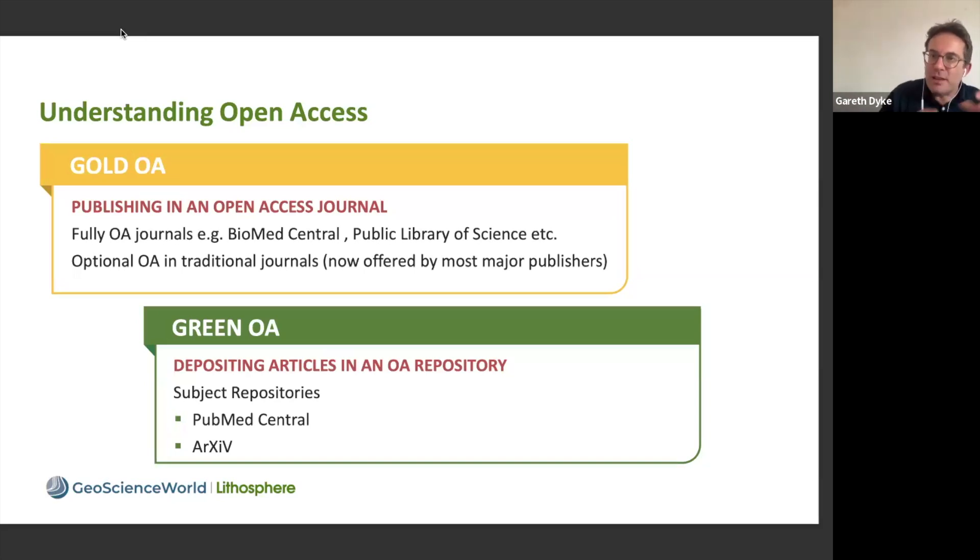This is green open access, where you're providing access to the content and the research, but not the final published version of the research. This is an important distinction, because different funding agencies have different requirements, and some may say that they want you to only publish in a gold open access journal.